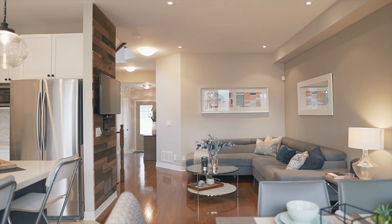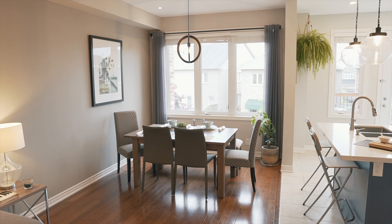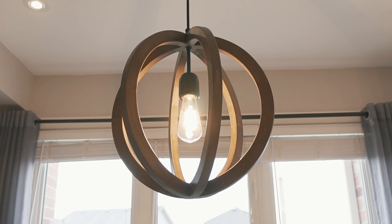Moving on to the living space — I just love this layout, this open concept living and dining room. What really stands out to me is how bright this house is.